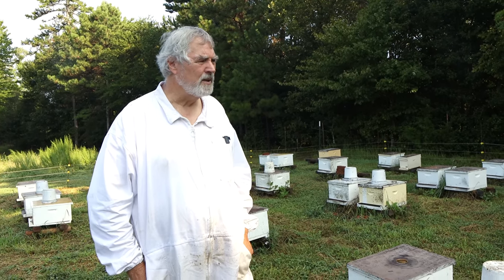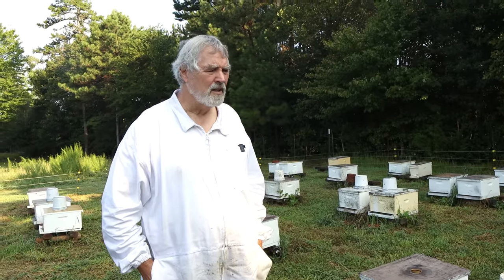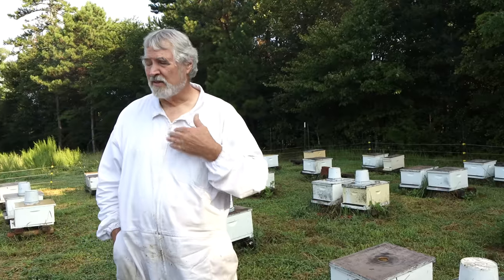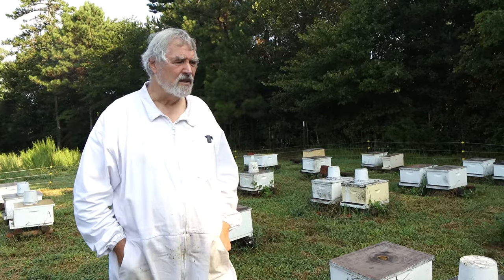They were looking pretty good again. And then the time after that, when we came back, once again they were all completely depleted of bees. And then the last time we were here, which was just two weeks ago, once again they just look pathetic.